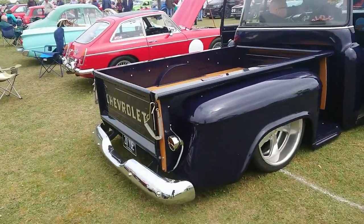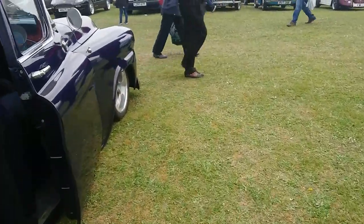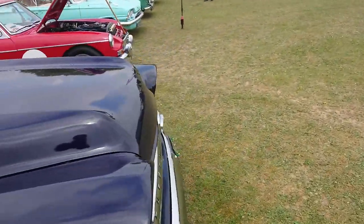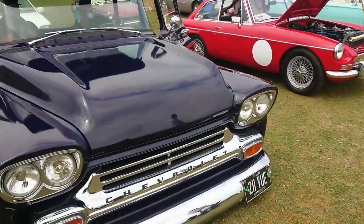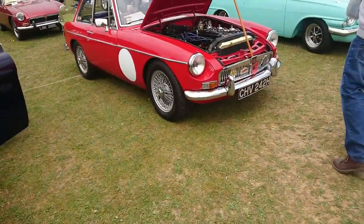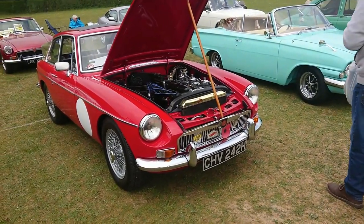Another one of these Chevy pickups — I thought it was a 3100, but it's actually a Chevrolet Apache from 1959. Always worth looking at the information before you make videos — that's something I should tell myself to do a bit more.